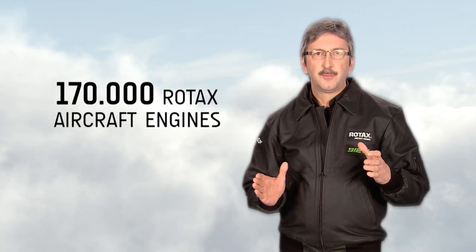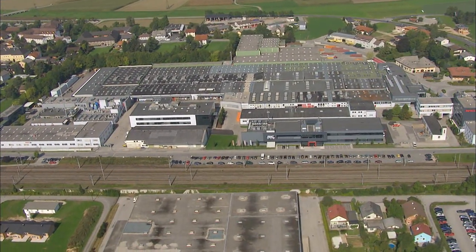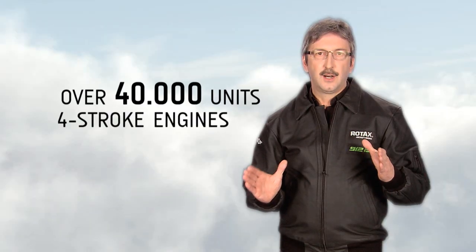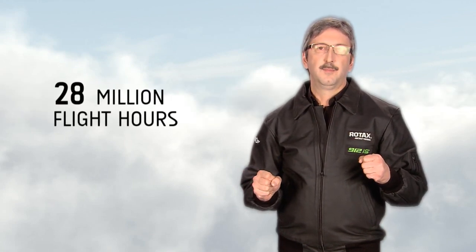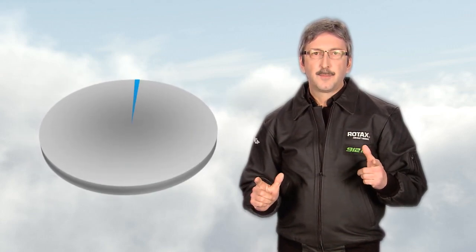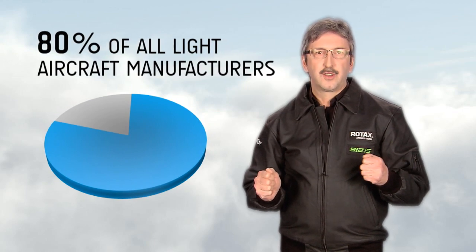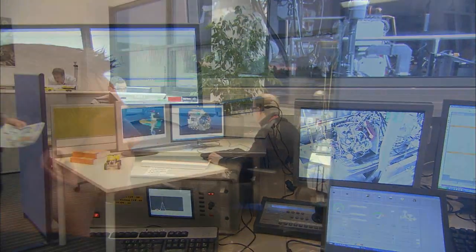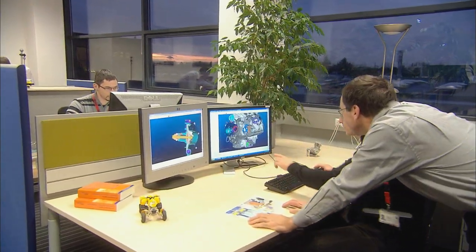Since 1975, BRP Powertrain has manufactured over 170,000 Rotax aircraft engines. In 1989, BRP Powertrain launched the first 912 Rotax four-stroke aircraft engine and has since manufactured over 40,000 engines, which translates to a minimum of 28 million flight hours in total. BRP Powertrain dominates the light aviation market and does business with approximately 80% of all light aircraft manufacturers.